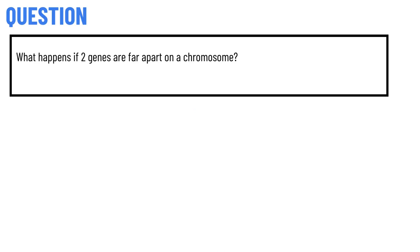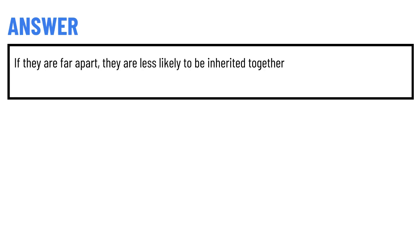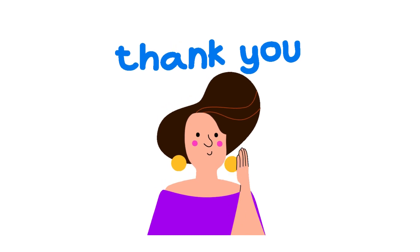Today's question is: what happens if two genes are far apart on a chromosome? The correct answer is: if they are far apart, they are less likely to be inherited together.